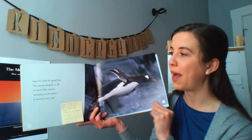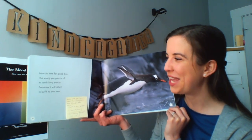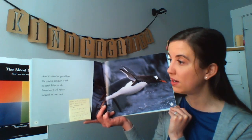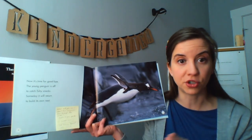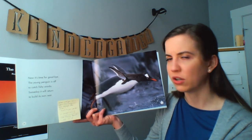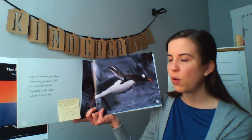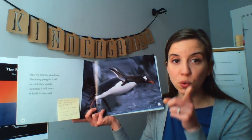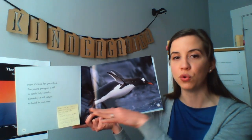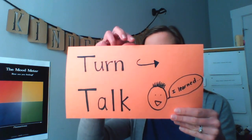Now it's time for goodbye. The young penguin is off to catch fishy snacks. Someday it will return to build its own nest. Alright, time for another question. This time we're going to turn and talk to our partners. What did you learn about how penguins move through the water? You're going to say, I learned. Let me read the question again. What did you learn about how penguins move through the water? Go ahead and think for a moment, and when you're ready, turn and talk to your partner — I learned.